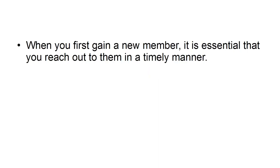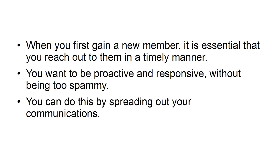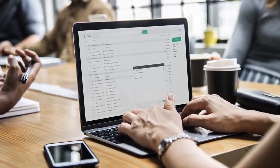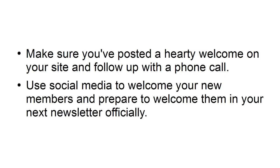The first month. When you gain a new member, it is essential that you reach out to them in a timely manner. You want to be proactive and responsive without being too spammy. You can do this by spreading out your communications. Make sure to send a welcome email with their new login credentials to the members-only portal, post a hearty welcome on your site, and follow up with a phone call. Use social media to welcome your new members and prepare to welcome them officially in your next newsletter.